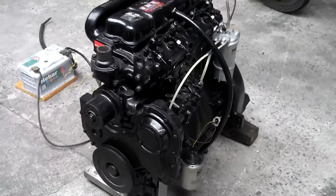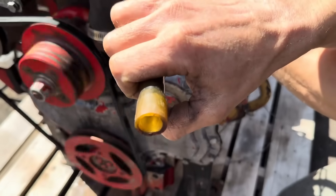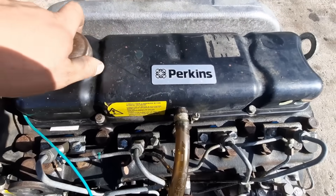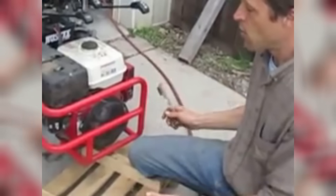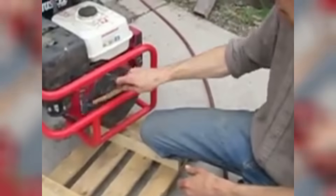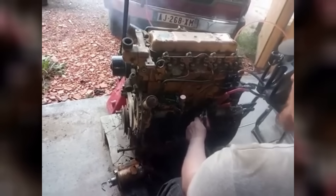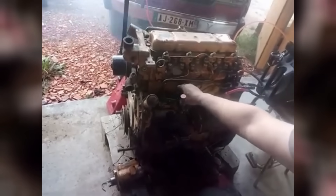In the field, cooling depended as much on airflow management as on engine power. The engine-driven fan had to pull outside air through the radiator core rather than recirculate warm compartment air. Shrouds and side baffles kept the draw across the core, and a clean core kept pressure drop low. Many machines added debris screens or swing-out radiator packs so crews could keep the core face clear. If the airside passages filled with chaff or dust, restriction rose, fan mass flow fell, and coolant temperature climbed long before you saw steam.